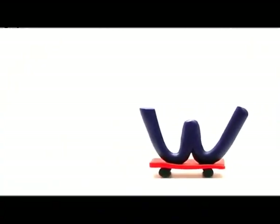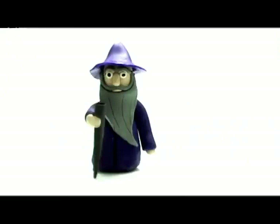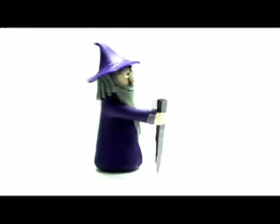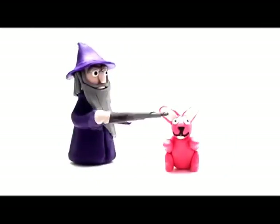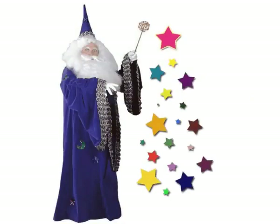What's that? Big W, small w. Wizard. What is the wizard doing? Some magic. Wizard.